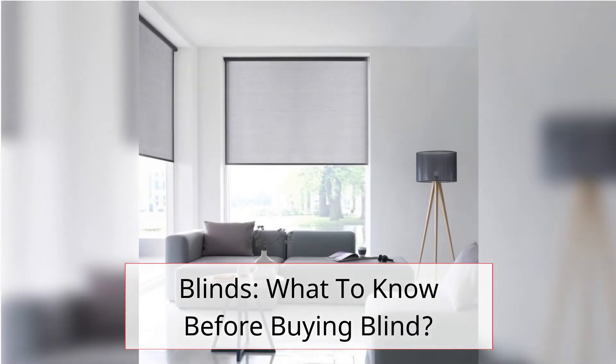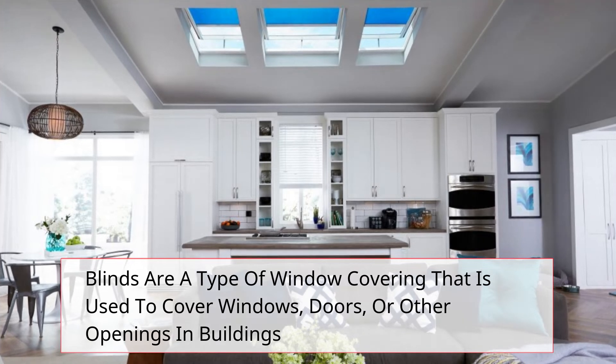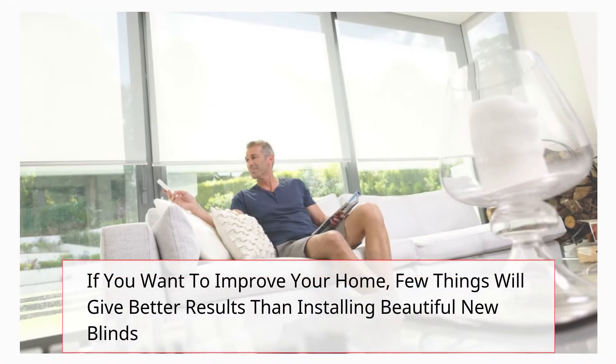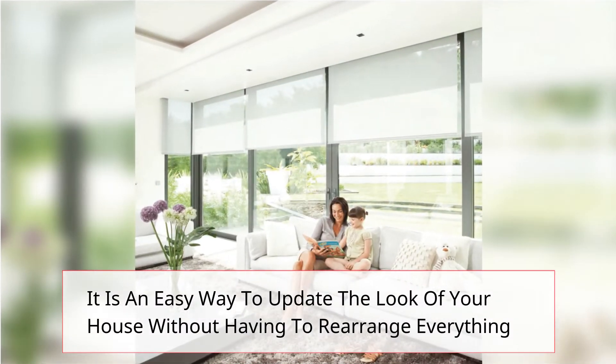Blinds — what to know before buying blinds? Blinds are a type of window covering used to cover windows, doors, or other openings in buildings. They typically come in the form of vertical panels made of fabric, pleated paper, or other flexible materials. Blinds can be found in all sorts of designs and colors. If you want to improve your home, few things will give better results than installing beautiful new blinds. It is an easy way to update the look of your house without having to rearrange everything.